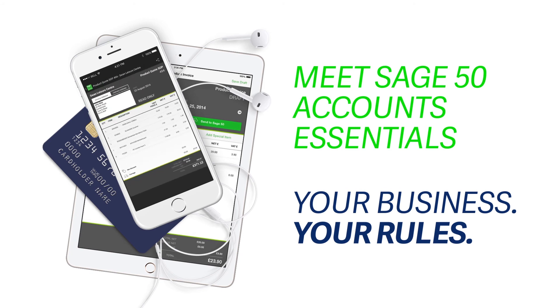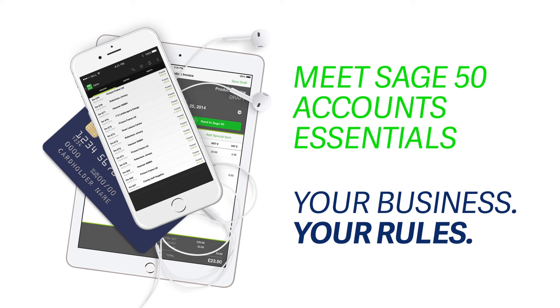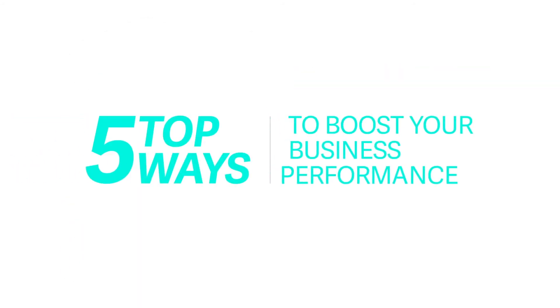Get more done in much less time and work the way you want. After all, it's your business, you make the rules. Check out our 5 ways to boost your business performance.